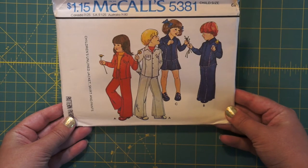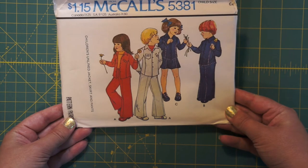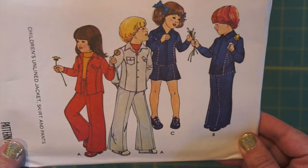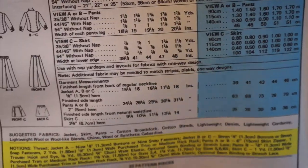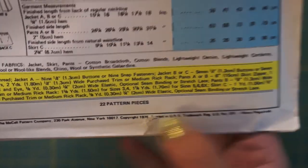Here we have a kids' pattern: McCall's 5381 — children's unlined jacket, skirt, and pants. Even these kids' pants are starting to look like bell bottoms, so my guess is 70s. Yep, 1976. It's a little ripped there, but 1976.